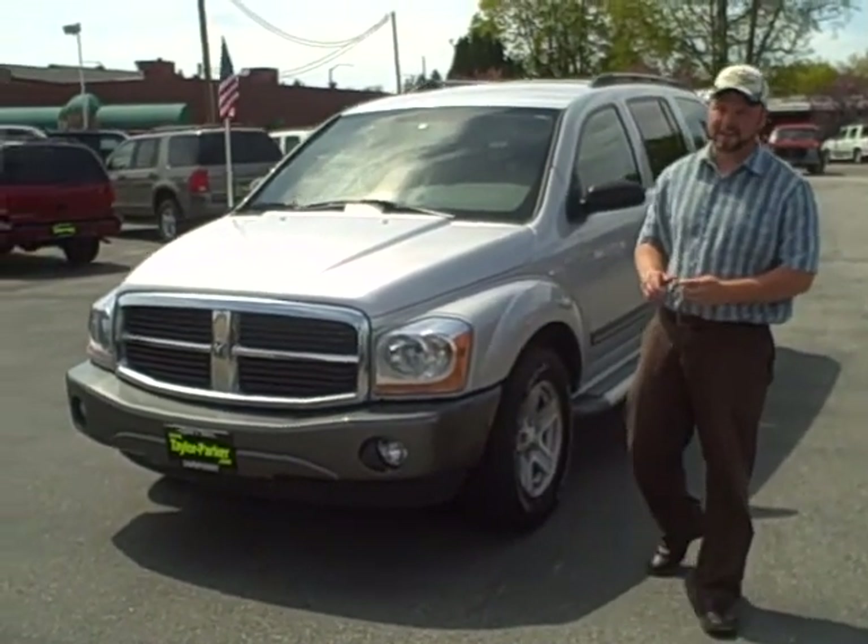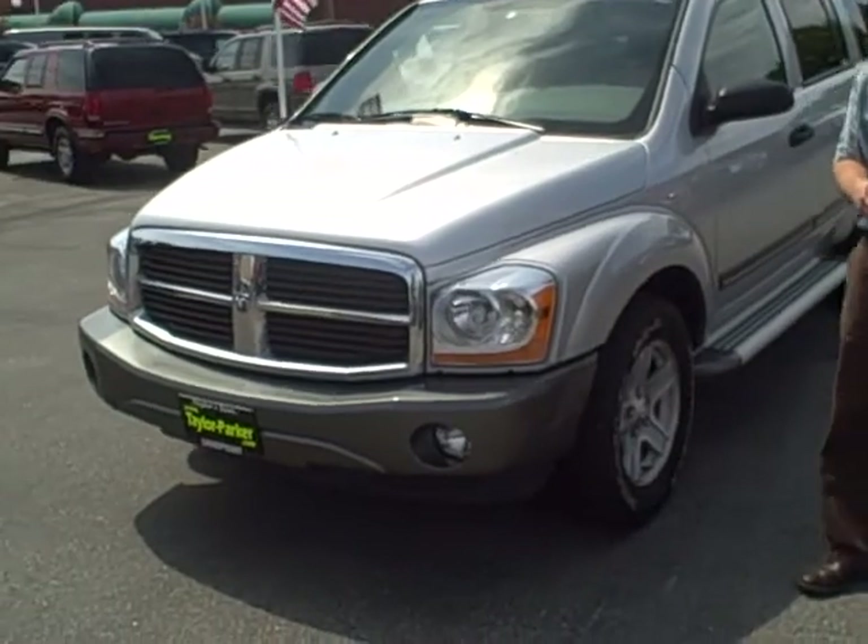Hi Sheree, this is Matt from Taylor Parker Motor Company. This is the 2006 Durango I was telling you about.